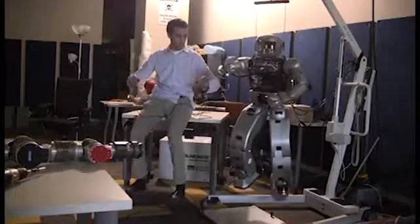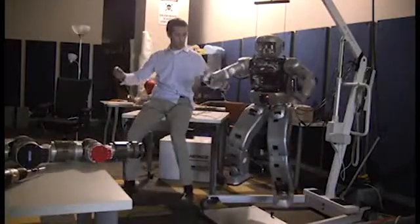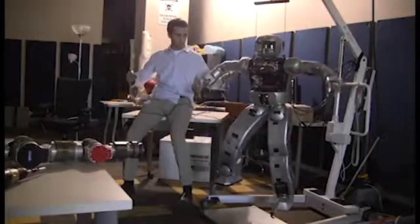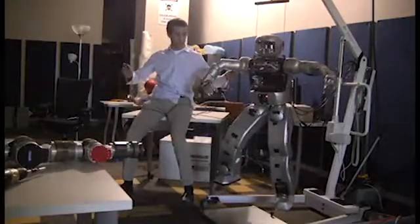Teleoperation, a technique used to give someone control over Hubo's extremities, will be used in conjunction with his grasping techniques in order to cut properly.